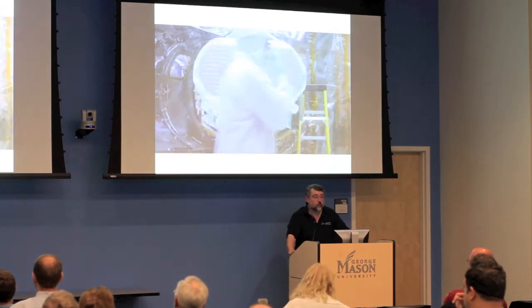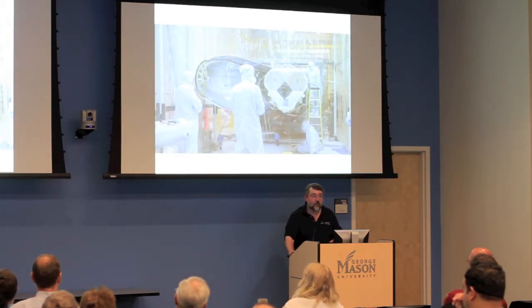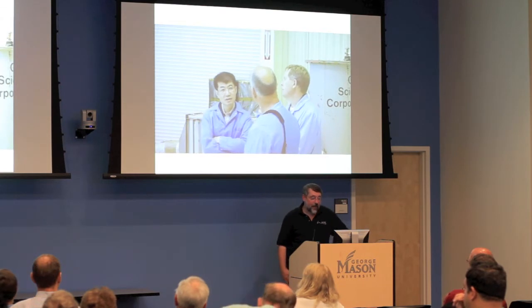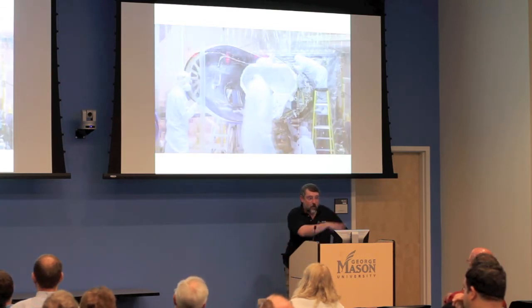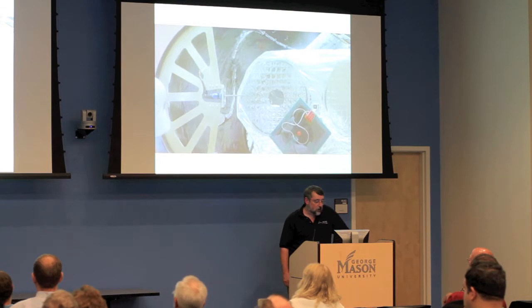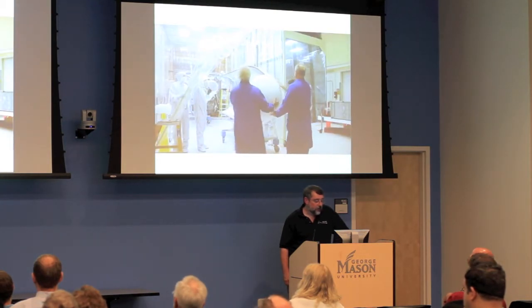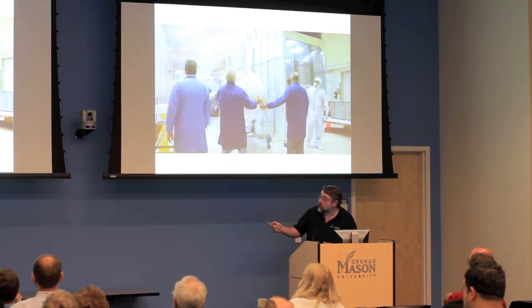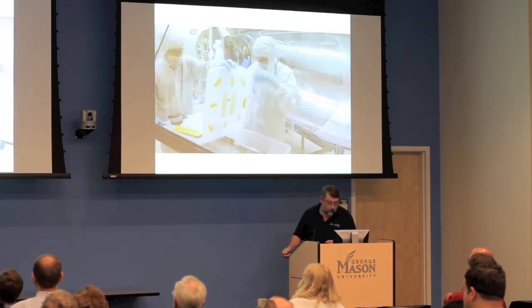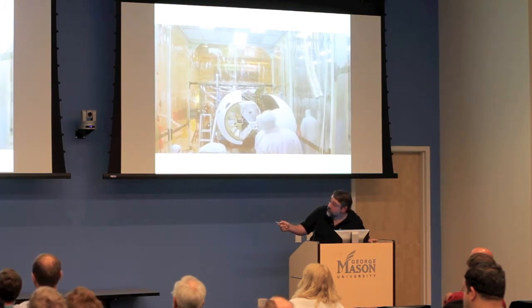In this case, if you screw up and try to launch the Pegasus while attached to the L-1011, you hopefully won't go through the bowling alley — you'd go down the runway and off into the Pacific. Then the shroud goes onto the Pegasus, covering the top of the mirrors — you can see one of the mirrors just inside there.